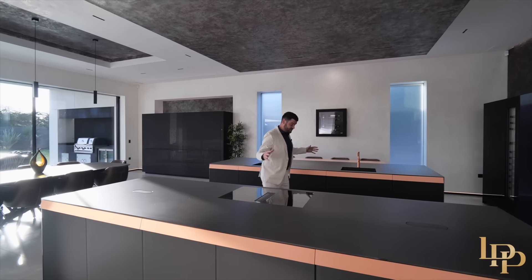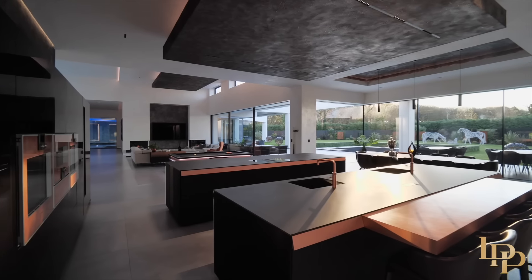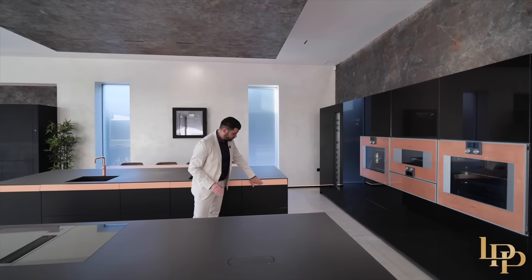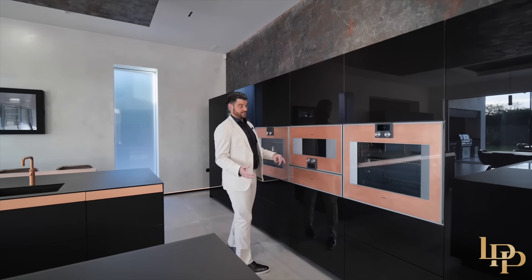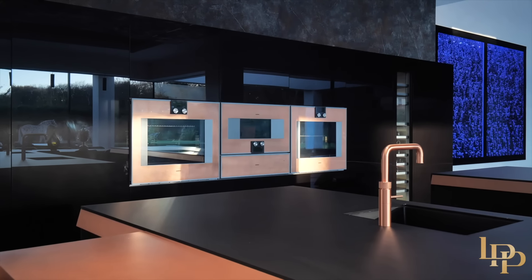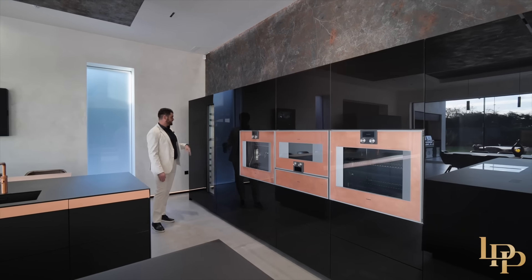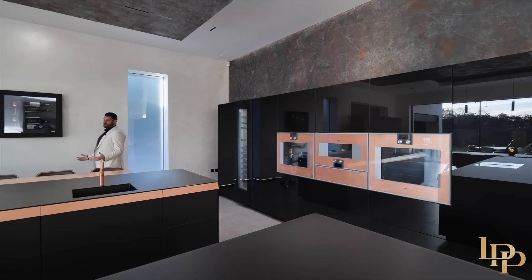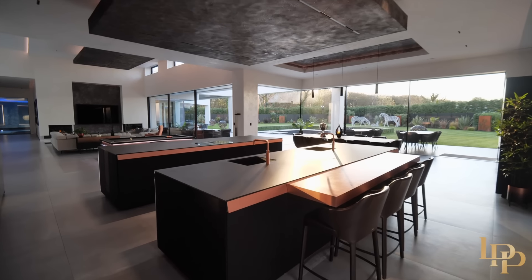The Bora induction hob — and there are two of these islands, lots of storage. You've got the boiling water tap. And I love the contrast from the frosted black glass to the rose gold, which brings me to the Gaggenau appliances. This is a one-off, it's never been done before — rose gold throughout. You've got a wine cooler to my right, another wine cooler to my left. They're actually push touch, so they open for you. It's so spacious, so clean, so elegant, it feels so expensive.